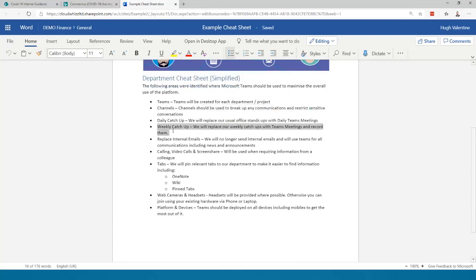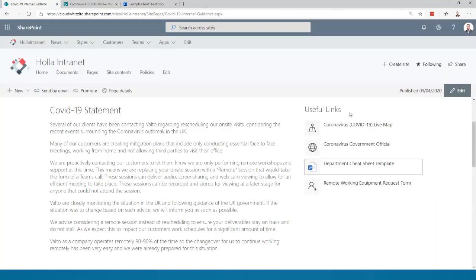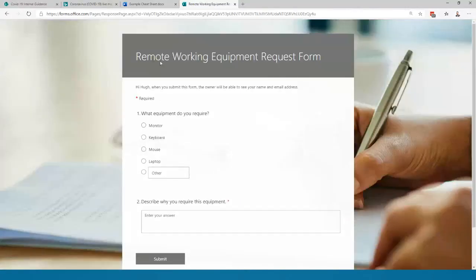We've also got a very simple Microsoft Form — we've had a lot of requests from people working from home about equipment, so we built a quick form that asks what equipment you require and why, which then sends an email to the relevant people for approval and gets that equipment to people. Microsoft Forms is a very quick way of building an interactive form to gather information.